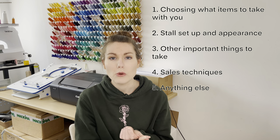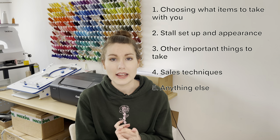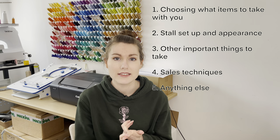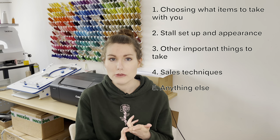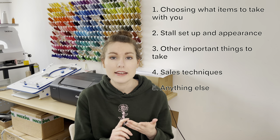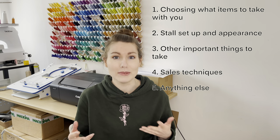The main points I'm going to cover today are: choosing what items to take with you, setting up your stall and how to arrange your products, important things to take with you that you might forget, sales techniques, and lastly anything else that I think of while I'm rambling on through this video.